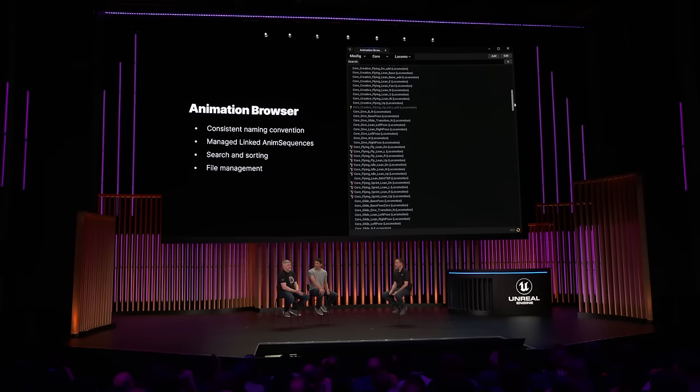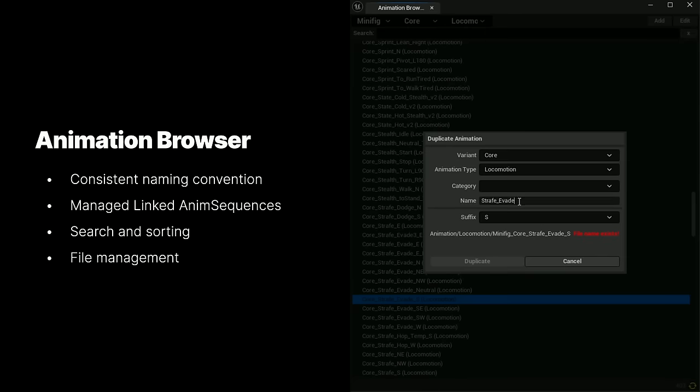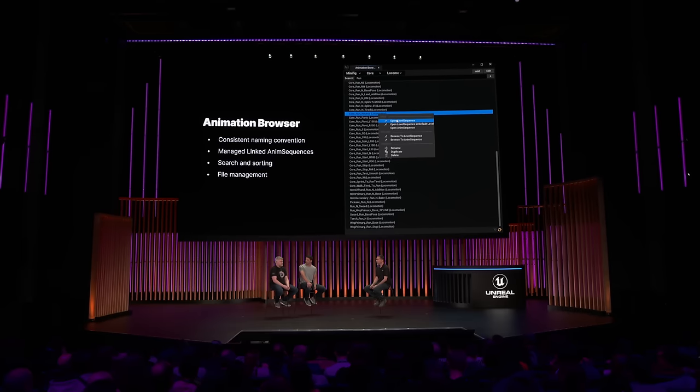File management is very different for animators, so getting the anim browser was a crucial tool for getting animators into working in the engine. When they're working in the engine, it actually helps them become a lot more familiar with the systems and how everything's implemented. It also gives them a better understanding of how it all comes together, and as an end result, we get much better animation.